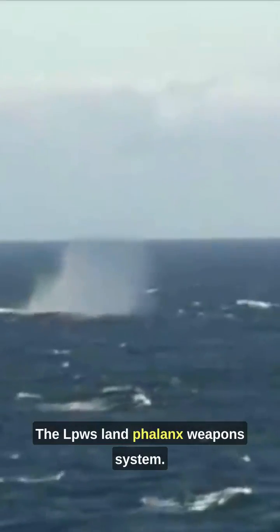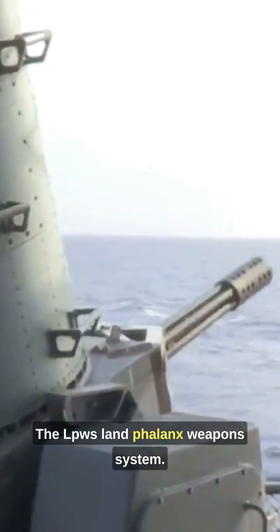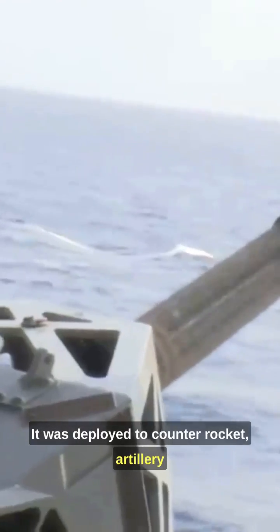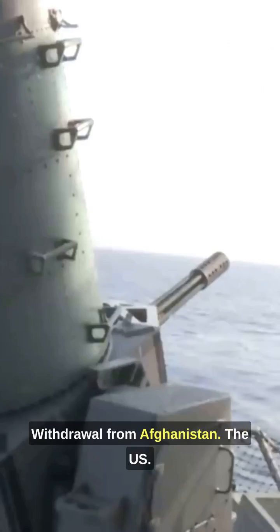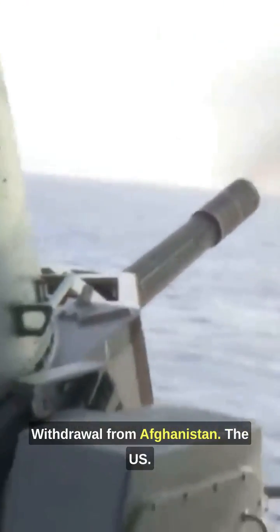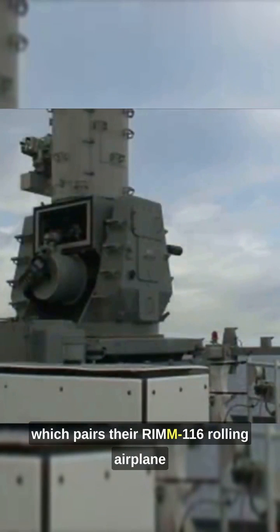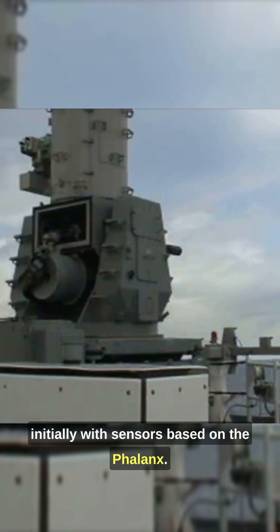A land variant, the LPWS Land Phalanx Weapon System, part of the CRAM system, was developed. It was deployed to counter rocket, artillery, and mortar attacks during the 2021 U.S. withdrawal from Afghanistan. The U.S. Navy also fields the CRAM system, which pairs the RIM-116 Rolling Airframe Missile with sensors based on the Phalanx.